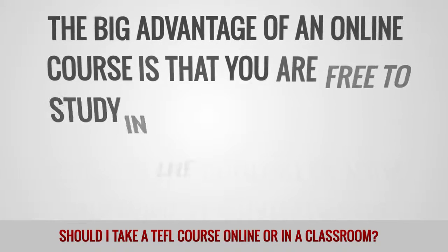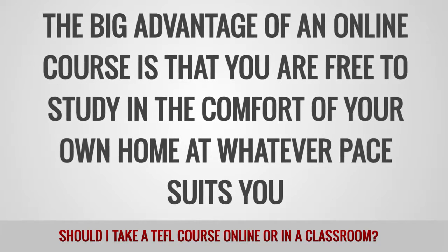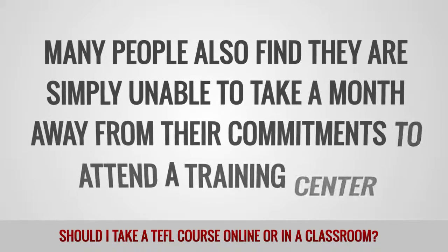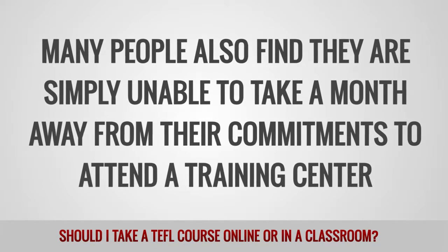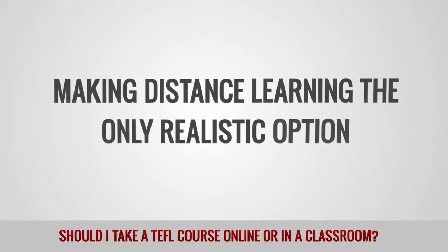The big advantage of an online course is that you are free to study in the comfort of your own home at whatever pace suits you. Many people also find they are simply unable to take a month away from their commitments to attend a training center, making distance learning the only realistic option.